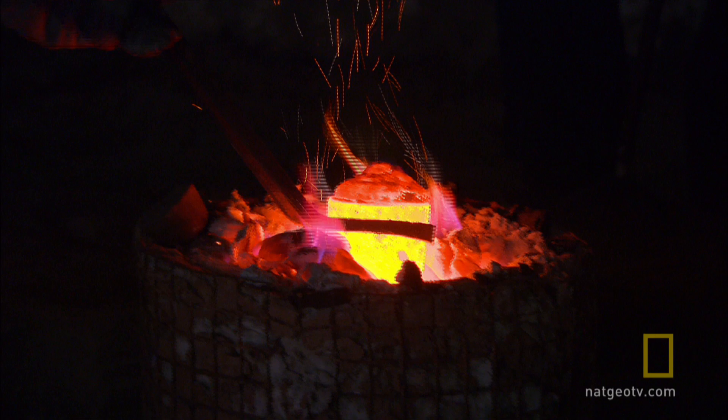I think swords belong to the aristocracy. They're a very expensive piece of technology. A charcoal furnace heats a crucible containing tin and copper to form molten bronze.